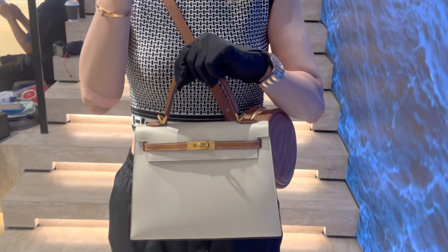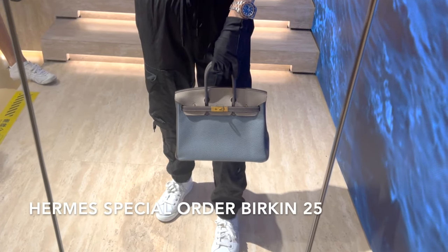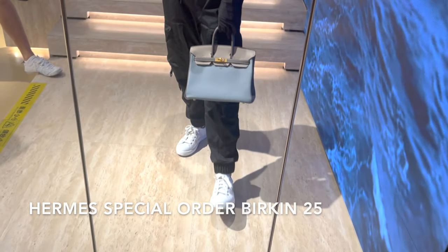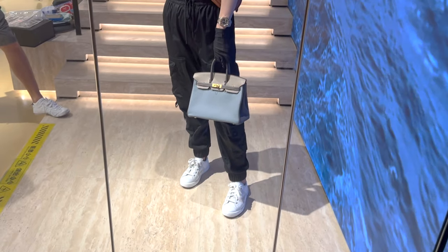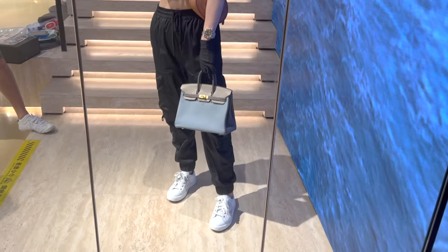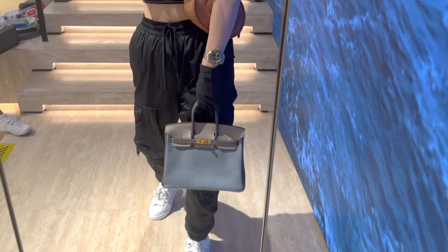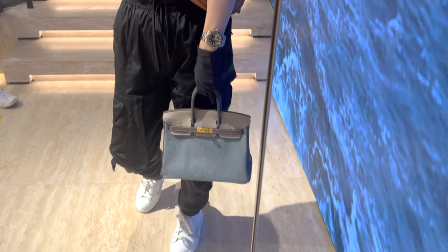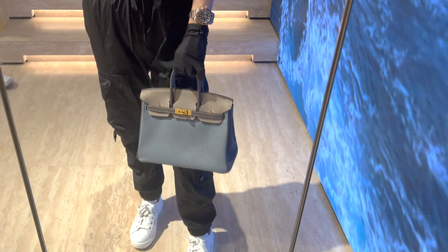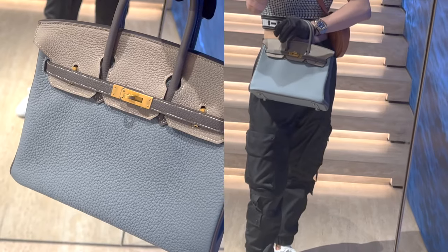This one is a special order tricolor Birkin 25 with blue glacier in the front, the back is in Gris Etain color, and the inside is in Etain with brushed gold hardware from the year 2015. The condition is considered as never used and it comes with full set.